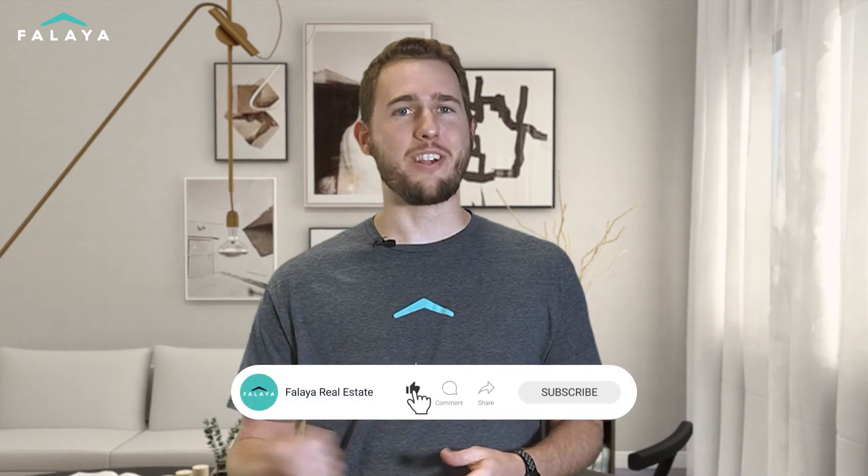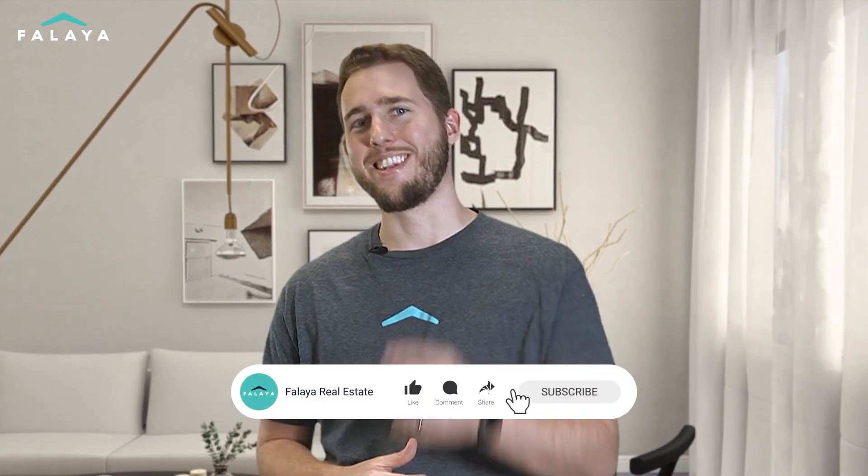Ultimately, everything comes down to the time it takes to both secure a buyer for your current home and find the next one. If you're struggling with navigating this, reach out — we'd be happy to advise you on your specific situation. And make sure to like and subscribe for more great content like this.